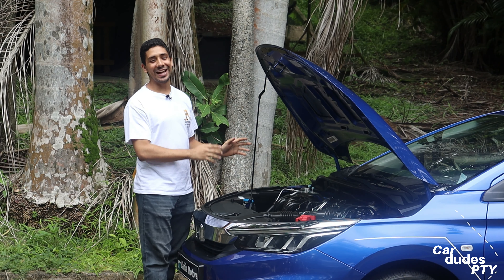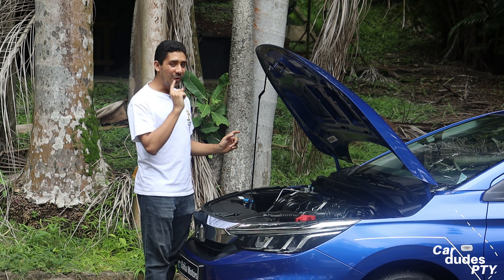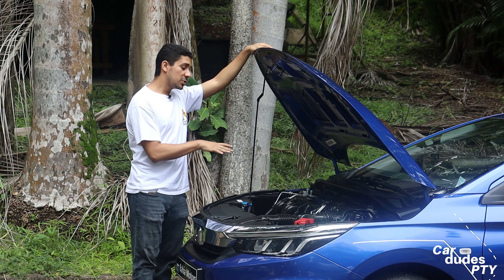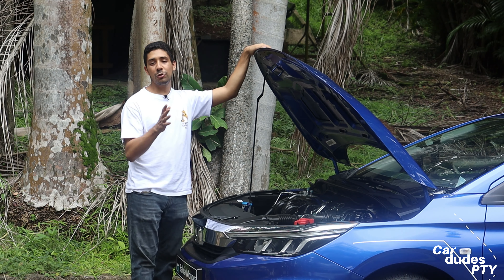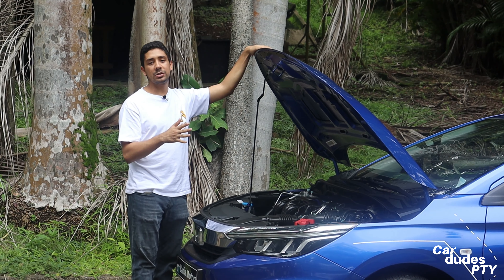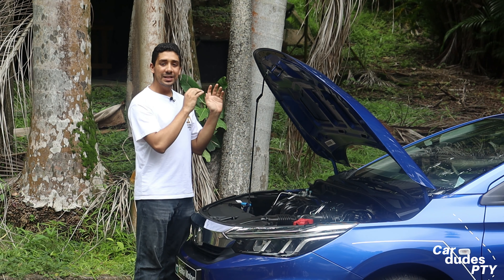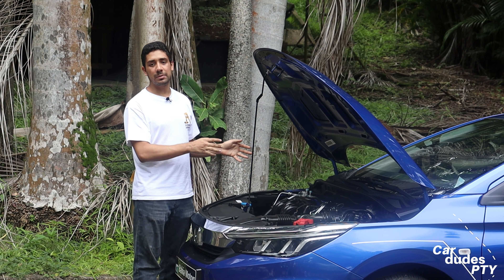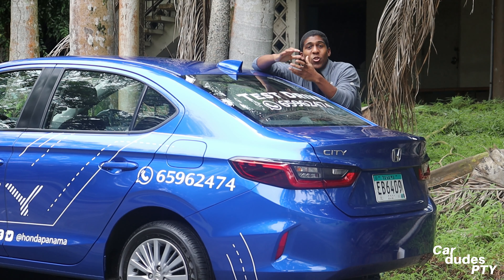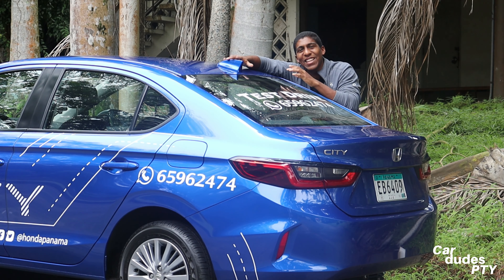We have Honda's famous L15 engine, 1.5 liters, 4 cylinders — same as the previous generation, but this time it gained one horsepower. It went from 118 to now 119 horsepower, and we have 145 newton meters of torque. Here in Panama, neither the 3-cylinder turbo version, the electric version, nor the manual transmission version arrives. As for transmission, we have the CVT, which handles quite well and hasn't given problems, unlike other CVTs, so there's no need to fear it. We suspect that extra horsepower came from the shark-fin antenna.